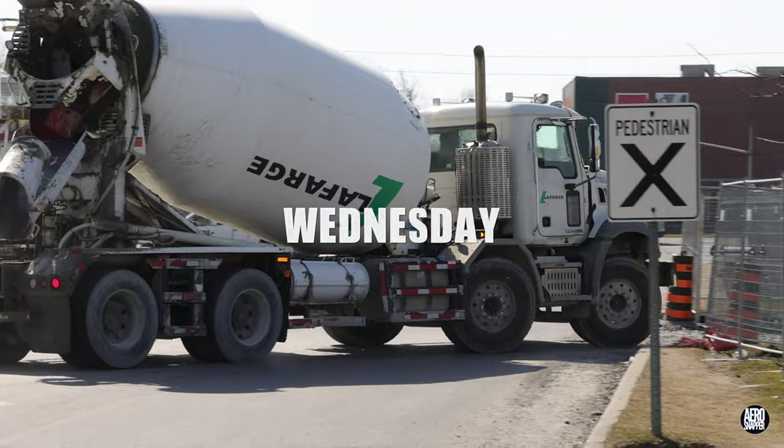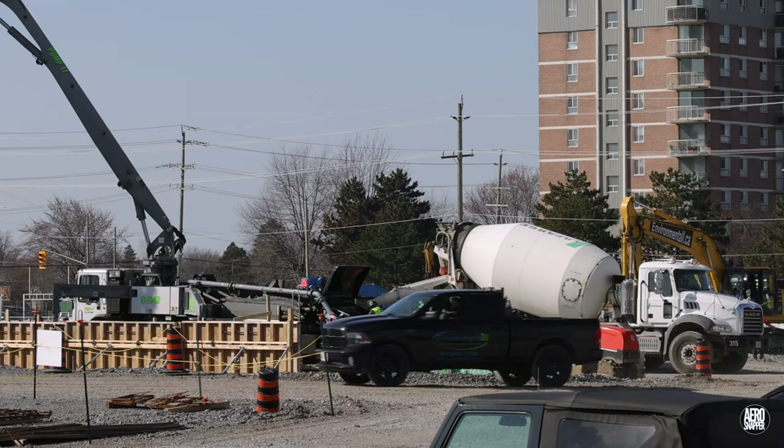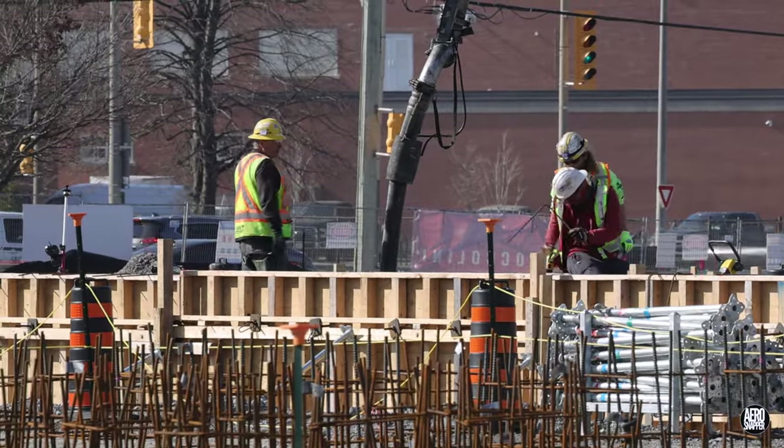Wednesday brought near perfect conditions for a big concrete pour. With the pumper primed, after a few final preparations, everything was a go on the east wall.